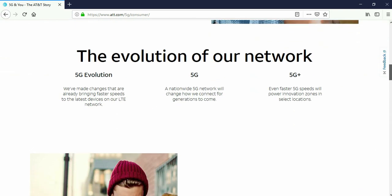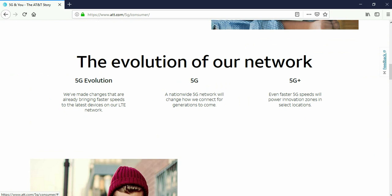So let's see what AT&T says it is. '5G Evolution — we made changes that are already bringing faster speeds to the latest devices on our LTE network. 5G — a nationwide 5G network will change how we connect for generations to come. 5G Plus — even faster 5G speeds will power innovation zones in select locations.' I work on a mountain called Running Springs.